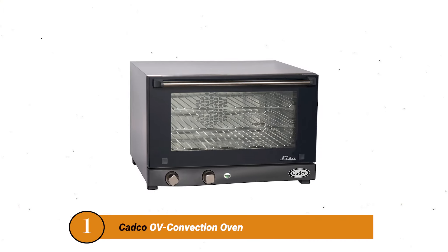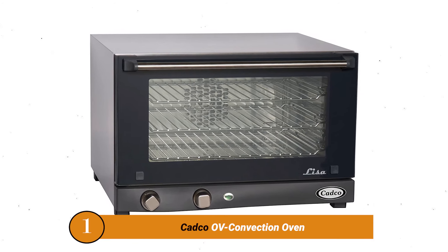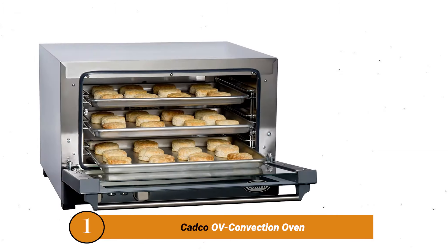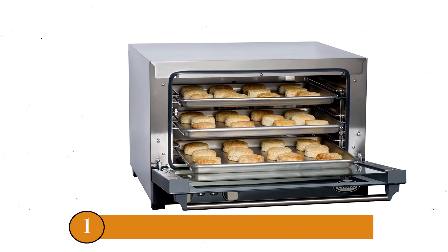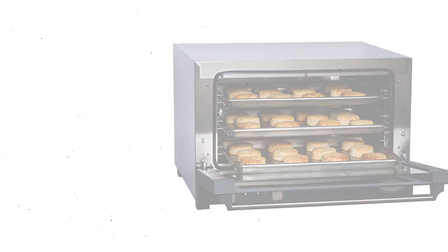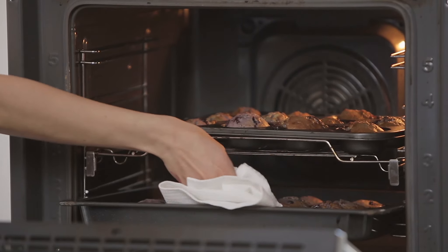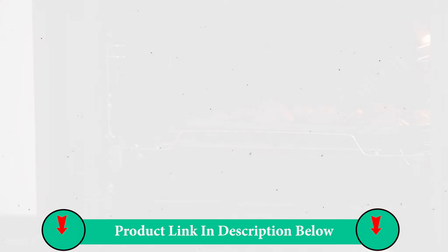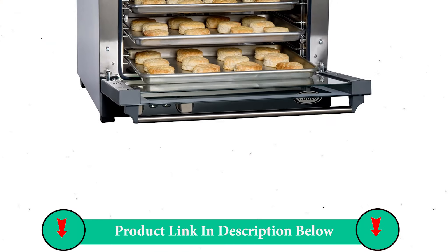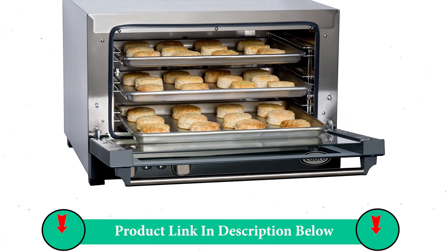Number 1 Product: CADCO OV Convection Oven. This oven is an update from the CADCO OV-003 compact quarter size convection oven. If you enjoyed everything about it except the dimensions, this one may do just fine. The most important distinction is that it is bigger with more room inside. Obviously, this includes a slightly bigger price tag too.